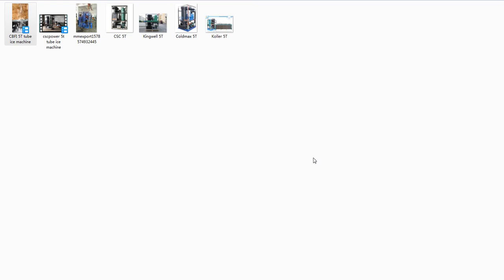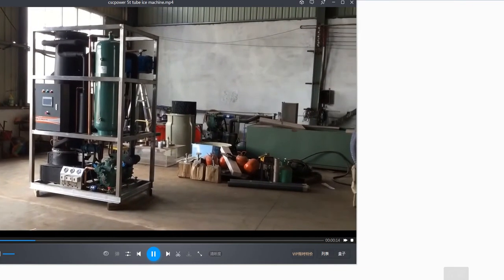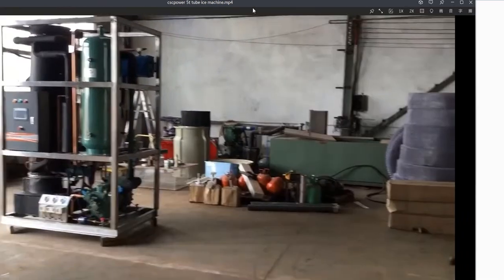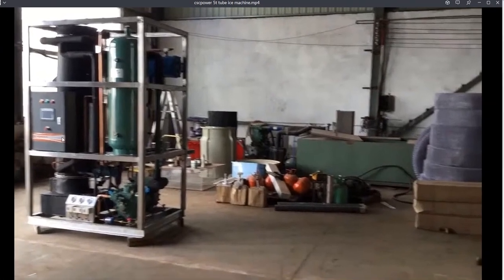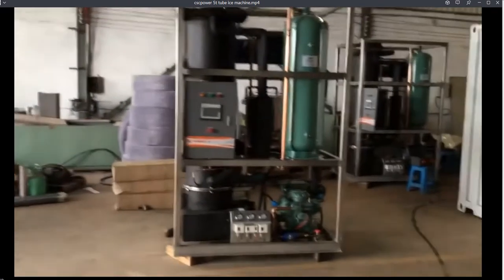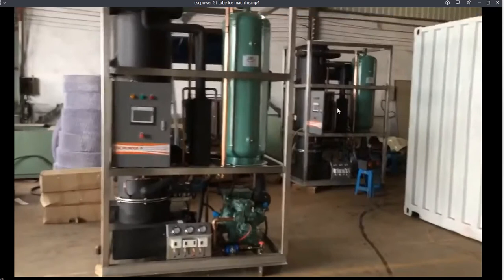We have videos and pictures from all the Chinese suppliers. First, we check one video downloaded from YouTube to show the machine made by CSC Power. This is machine number one, this is number two, and there's another one behind here — number three. They are all 5-pound-per-day tube ice machines.